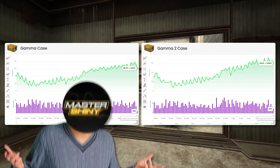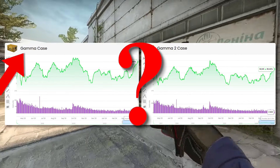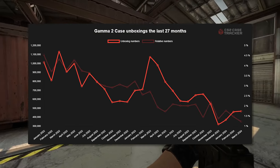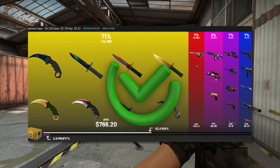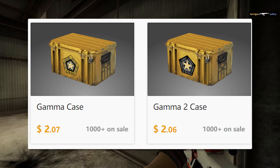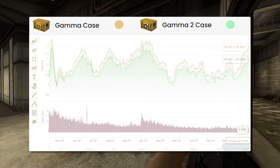Lastly, talking about the Gammas — the Gammas aren't terrible investments, but the biggest problem is the fact that you can't distinguish the Gamma 1 from the Gamma 2 case, and that creates a big problem when we're looking for the best investments. I really like the Gamma cases overall — they've got a very strong unboxing demand behind them, the knives inside of them are great, and people do enjoy these cases. The biggest problem is the fact that the Gamma 1 and Gamma 2 are always going to move together in tandem, which eliminates a lot of the opportunities we would be looking for as a strong investment potential.